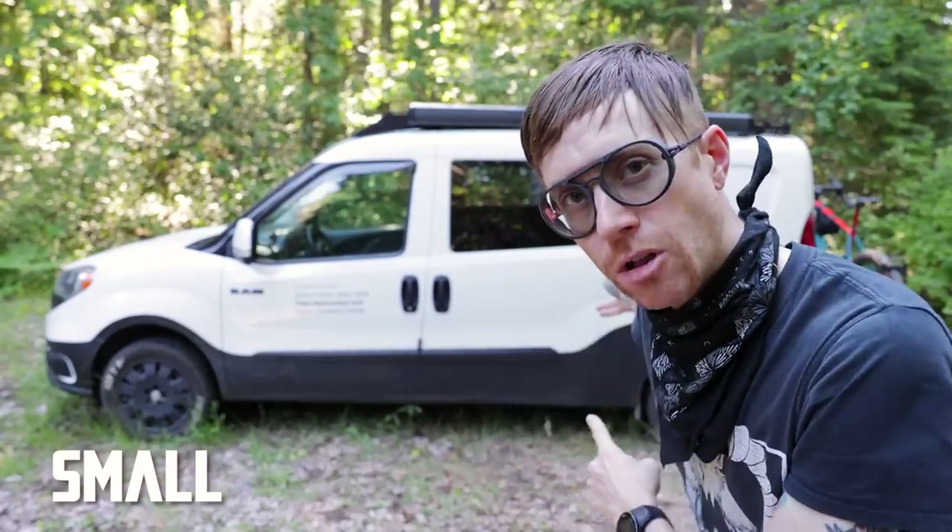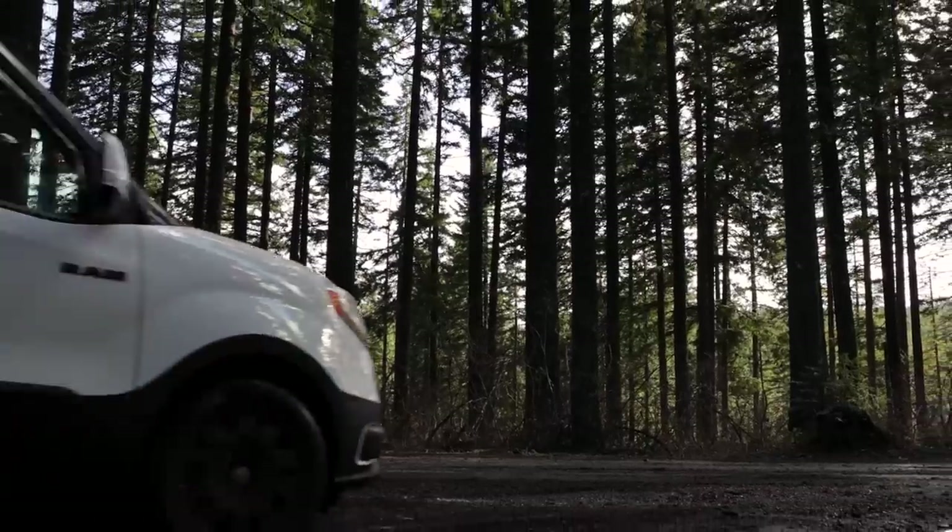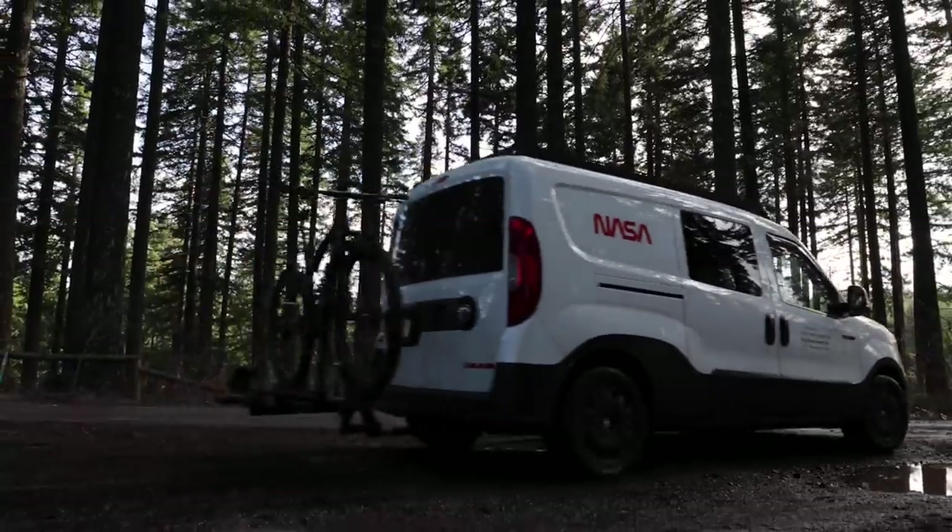Today I want to give you a tour of my small camper van after one year of actual use. This is a 2020 Promaster City which I've modified and upgraded over the last year.